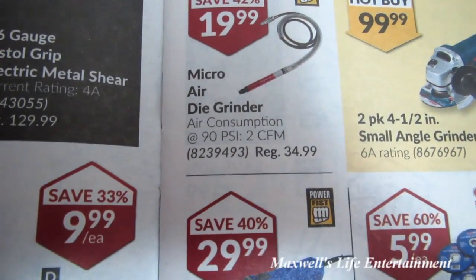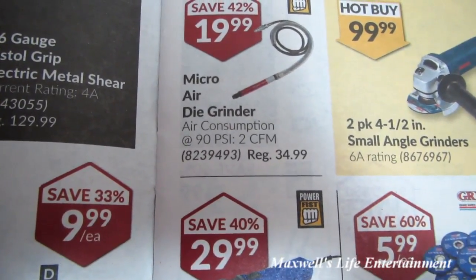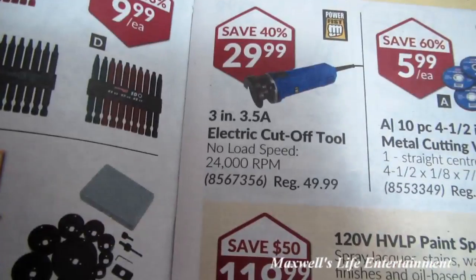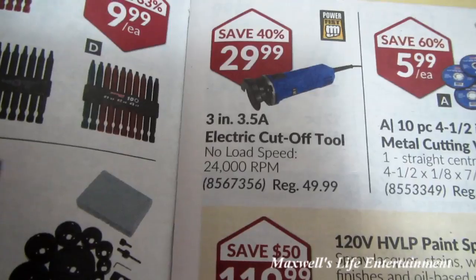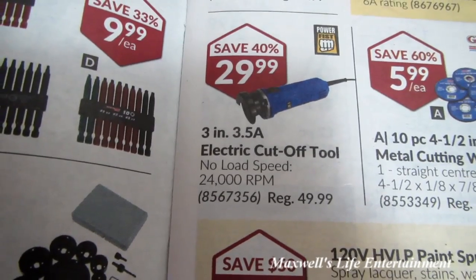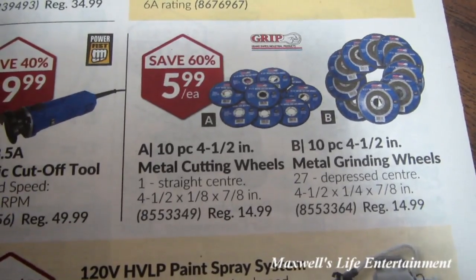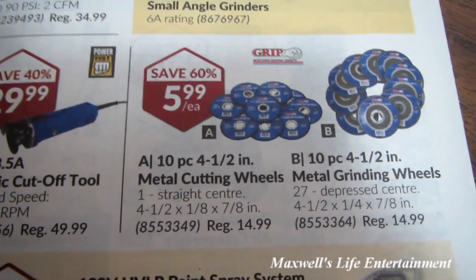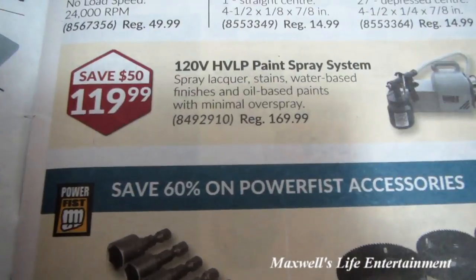I'm starting to prefer the ones with triggers because when you let go, the grinder does come to a stop. Micro air die grinder — air consumption at 90 PSI is 2 cubic feet per minute — regular $34.99, on sale for $19.99. Three-inch 3.5-amp electric cutoff tool, no-load speed 24,000 RPM, regular $49.99, on sale for $29.99. Ten-piece 4.5-inch metal cutting wheels for $5.99 and 10-piece metal grinding wheels for $5.99.